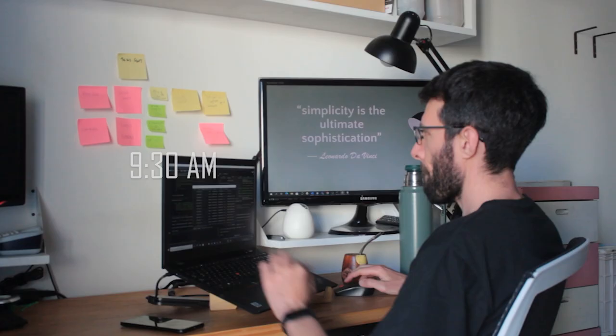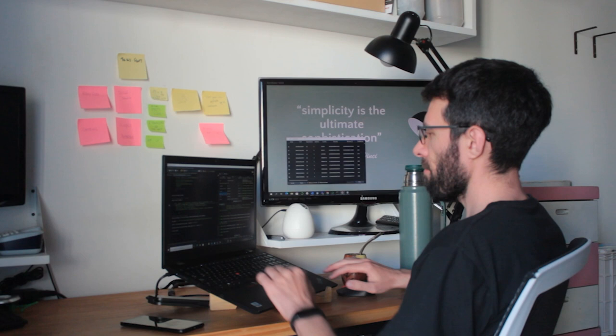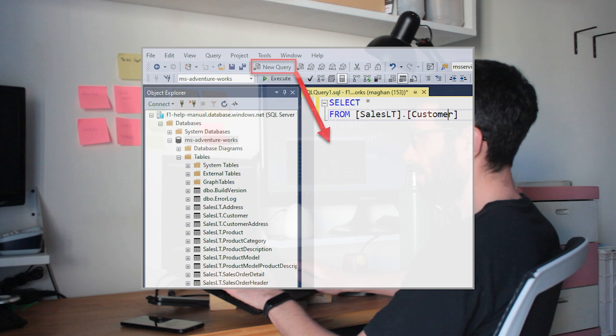As a data analyst working for a bank, I have probably three principal tasks. The first one is to collect the data. In this step, I mainly use SQL to extract the data and work with it. If you want to learn SQL, you will find in the description one useful link with practical exercises.